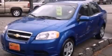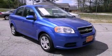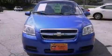This is a 2009 Chevrolet Aveo, making every gallon count. It has a 1.6-liter four-cylinder engine and a five-speed manual transmission.